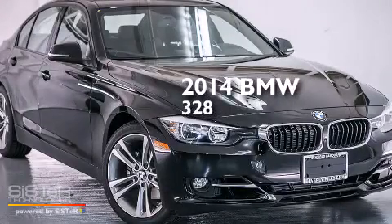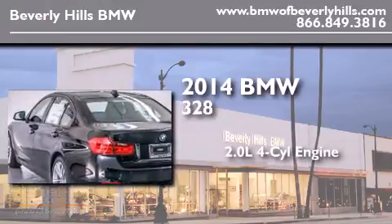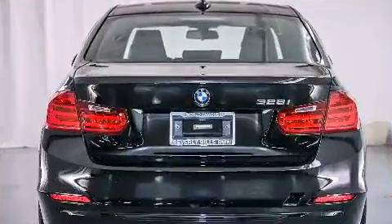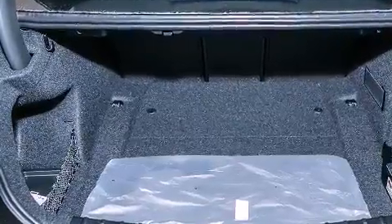This is a brand new 2014 BMW 328. It features a 2.0-liter four-cylinder engine and an automatic transmission. Its top features and packages include the driver assistance package and a rear-view camera.